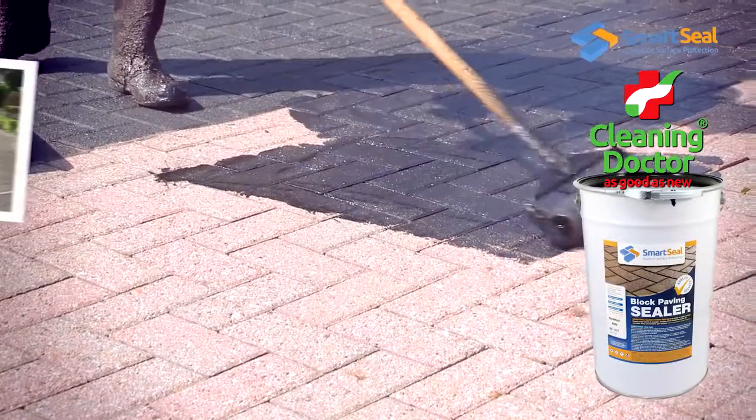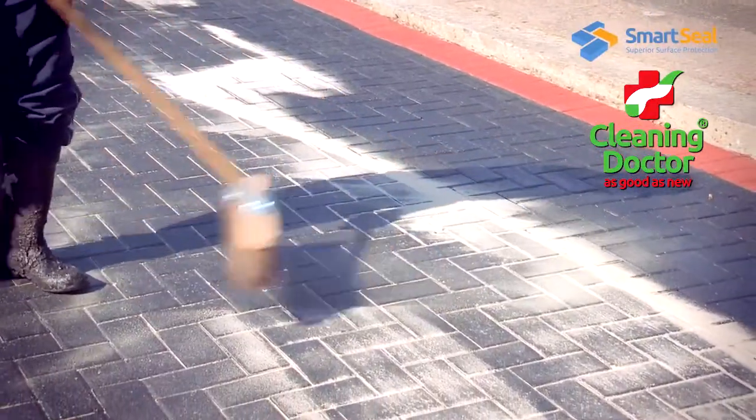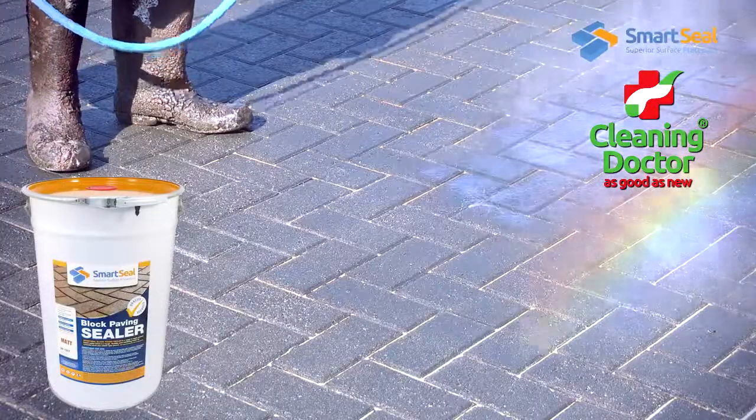With block magic, old block paved driveways look like new. Kiln dried sand is swept into the newly exposed joints and gaps before sealer is applied for a long-lasting result.